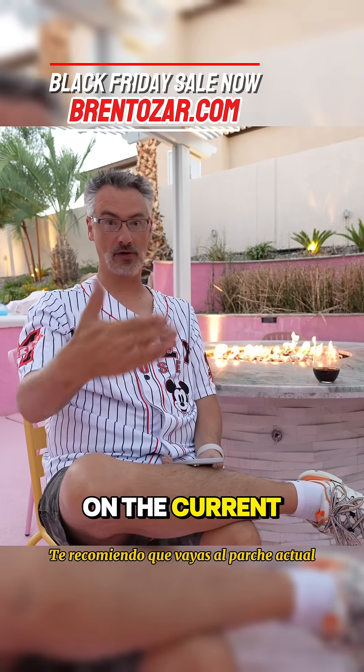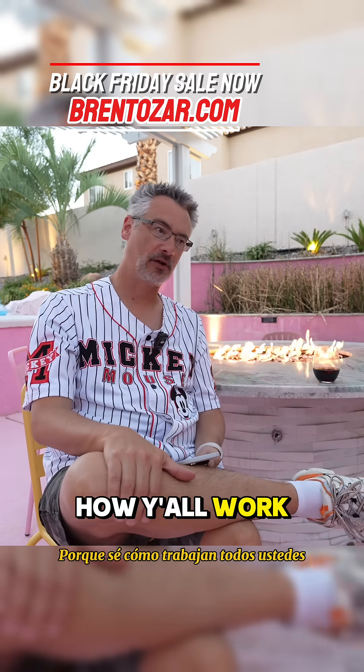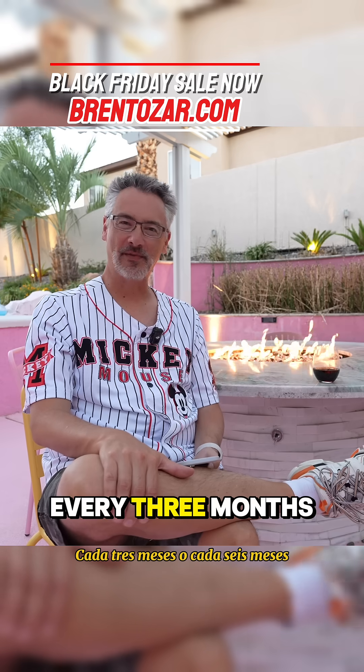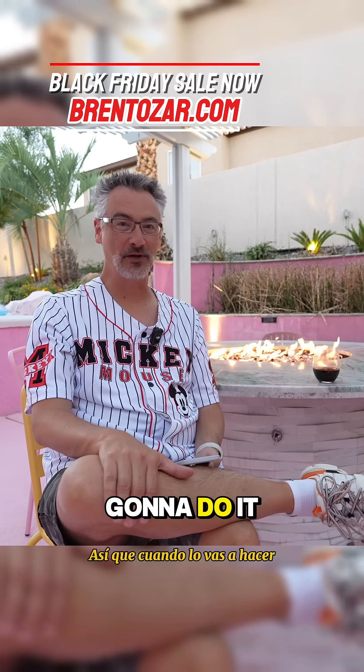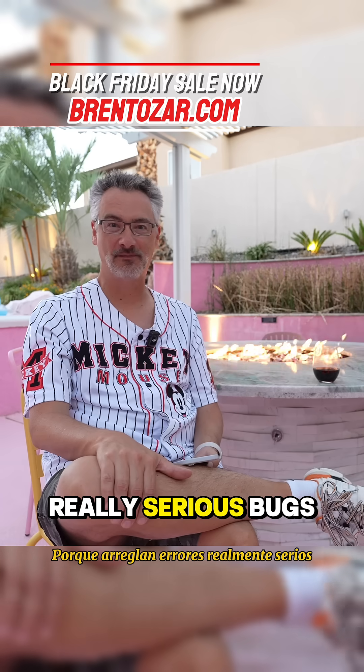I recommend that you go on the current patch — go as new as you possibly can, because I know how y'all work. You don't patch that often. You only patch like every three months or every six months. So when you're going to do it, you might as well be on the latest one because they fix really serious bugs.